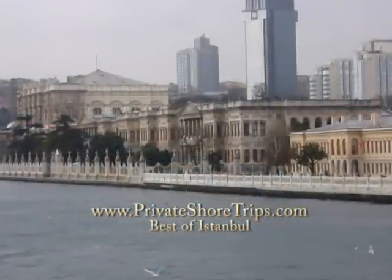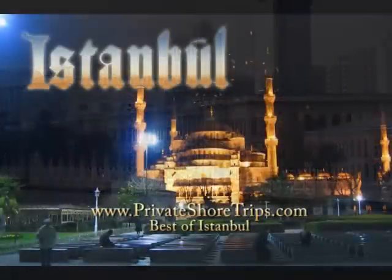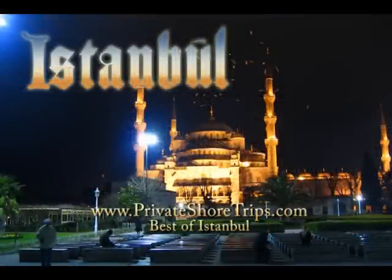See the historic 19th century Ottoman palaces along the waterfront. Of course, we can also help you customize a tour to your interests. We look forward to welcoming you in Istanbul.